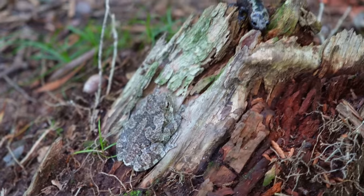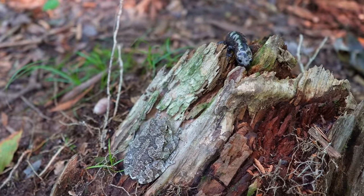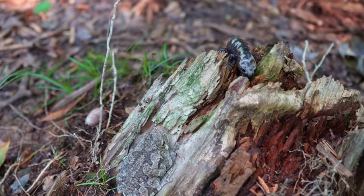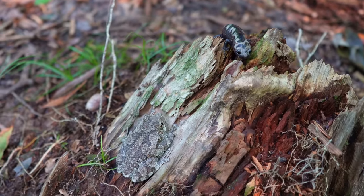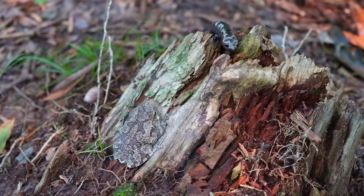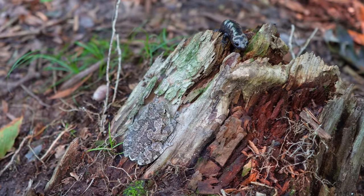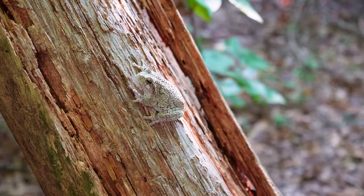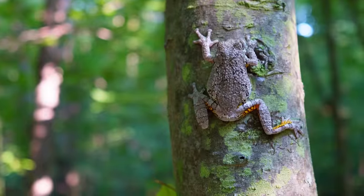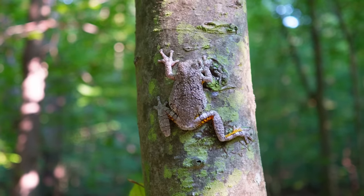Tree frogs are amphibians, just like toads and salamanders. Amphibians are cold-blooded, so they can't warm up by shivering like we can, and they're not able to cool down by sweating either. Their temperature matches their surroundings — tree frogs are always the same temperature as their surroundings. Amphibians have smooth skin, no scales, feathers, or hair. They don't have any claws on their toes, and most amphibians go through metamorphosis — they change as they grow.